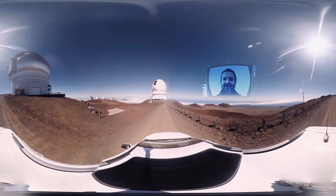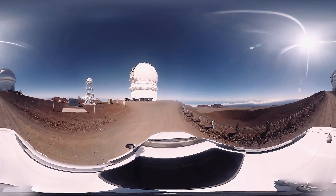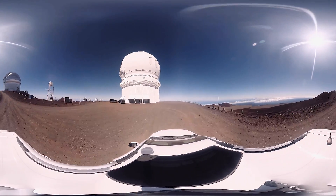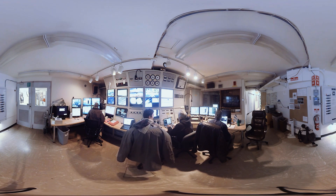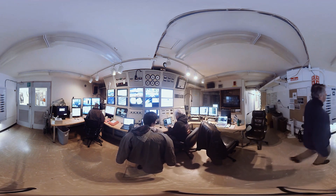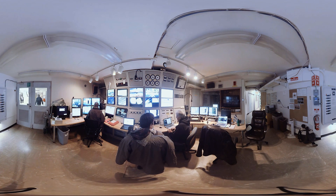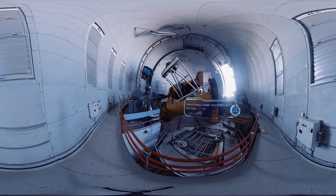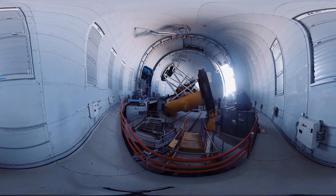Today we'll be using the Canada-France Hawaii Telescope, CFHT, which is just at the end of the road here. We're using the CFHT today to observe Venus, our closest planetary neighbour. We're now in the control room, you can see the banks of monitors and TV screens around you, and we're going to go into the telescope shortly. We're now swivelling the dome around so that not only the telescope but also the slit in the dome is pointed at Venus.